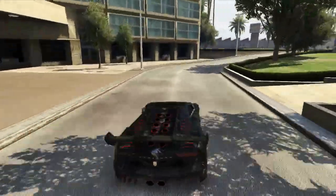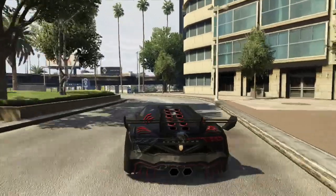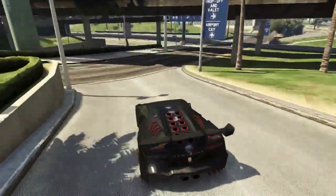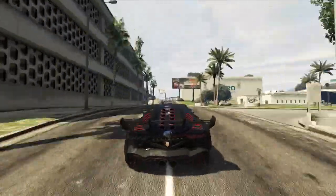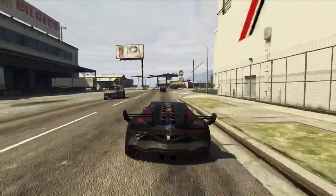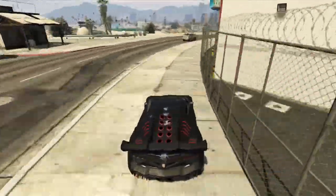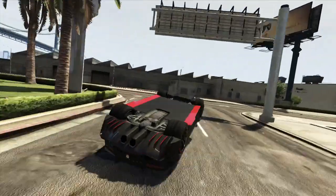The Zentorno looks the part of a supercar, with its sharp edges and massive aggressive lines. The Zentorno's price tag certainly plays the part of a supercar, costing three-quarters of a million dollars — but does it actually perform the way you'd expect a supercar to? In one word: no, it doesn't.